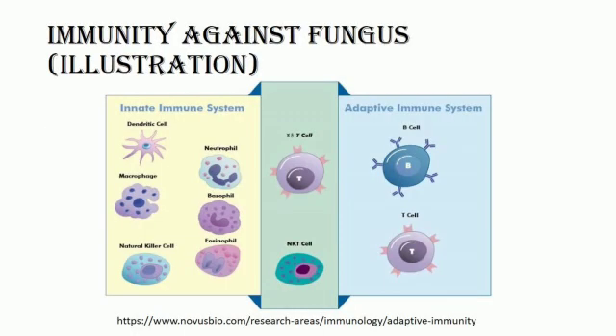Our immune system protects us from many different kinds of microbial foreign invaders. Without our immune system, we are extremely vulnerable to infection and disease. The immune system is composed of innate and adaptive immune responses. The cells involved in killing pathogens during the innate immune response are often phagocytic cells, which include neutrophils, eosinophils, macrophages, natural killer cells, and others. Phagocytosis by neutrophils is a strong defense against most fungi. They can engulf problematic cells and then release antigens into the extracellular fluid for further detection or present the foreign antigen on their cell membrane to alert other immune cells.